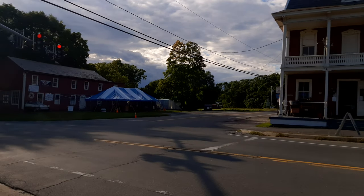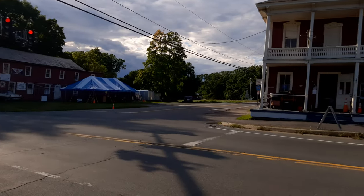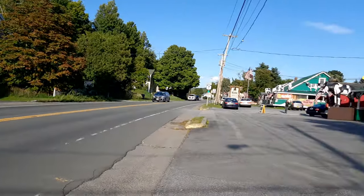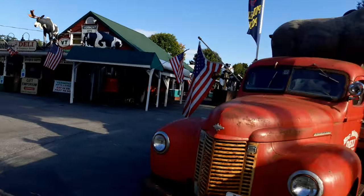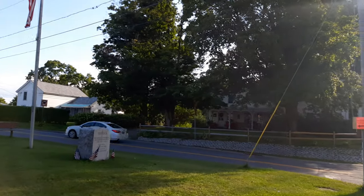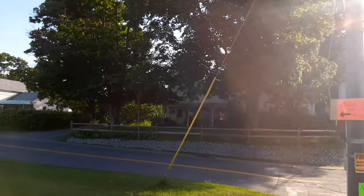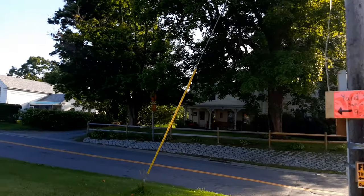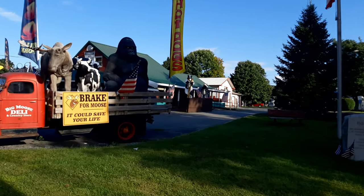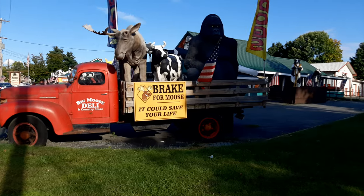Across the street, as you can see, there's another store. And this is how Big Moves Daily looks from the road.